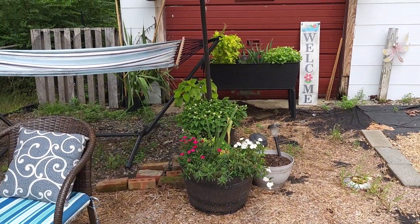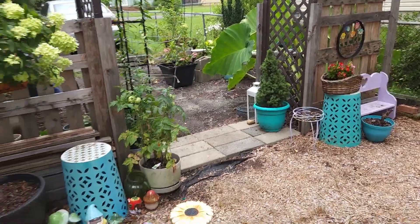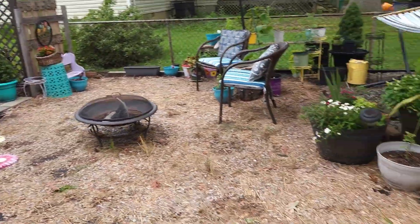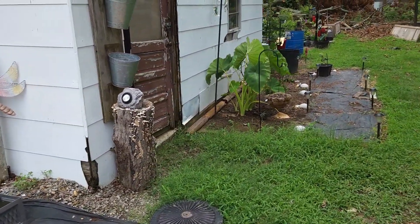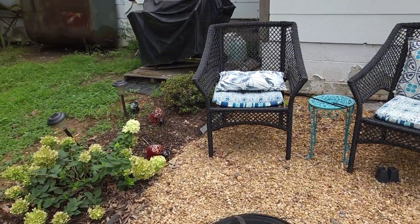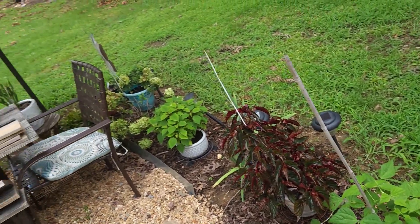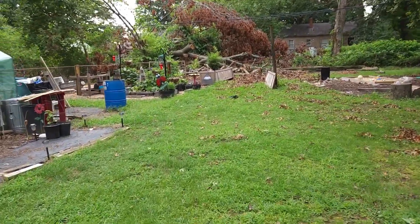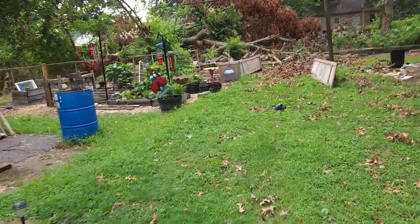We got all that mulch up and went right back to gravel. But this is what it was looking like before — look at my beautiful hydrangea tree! All of this was grass, and we had other flowers and hydrangeas coming down this side. We changed all of that.